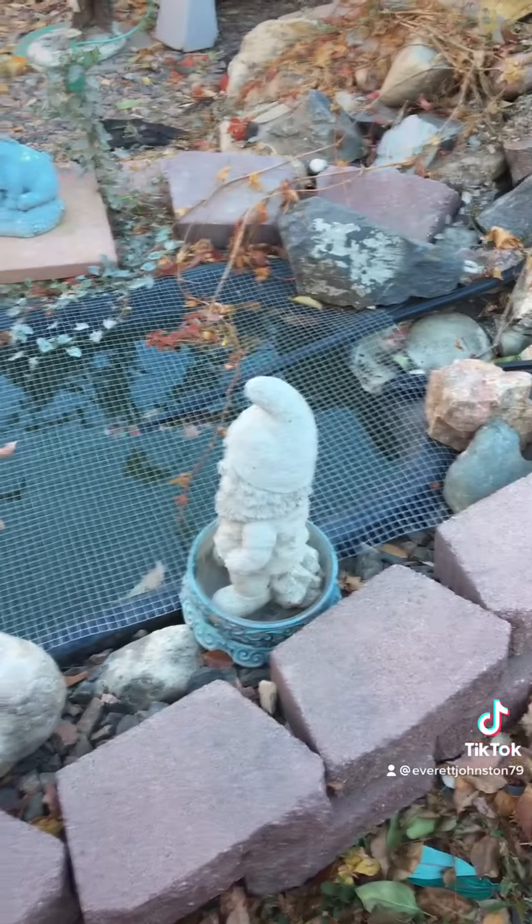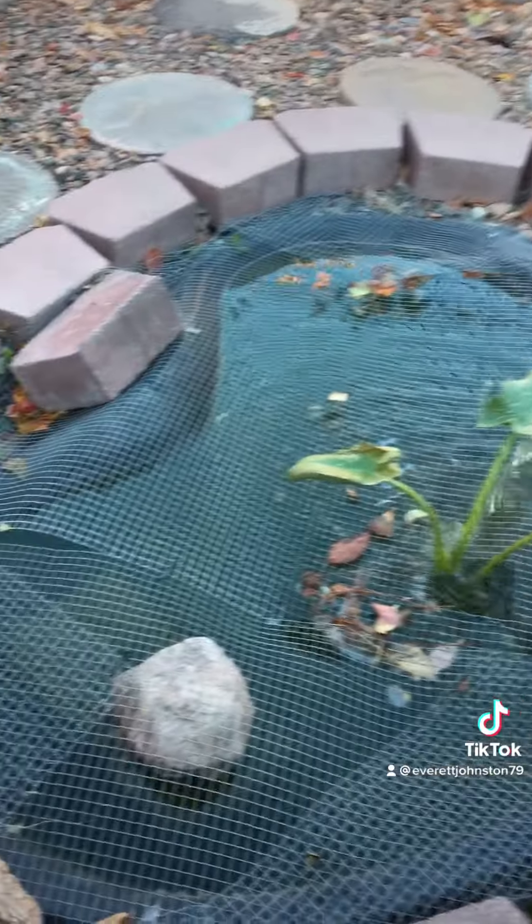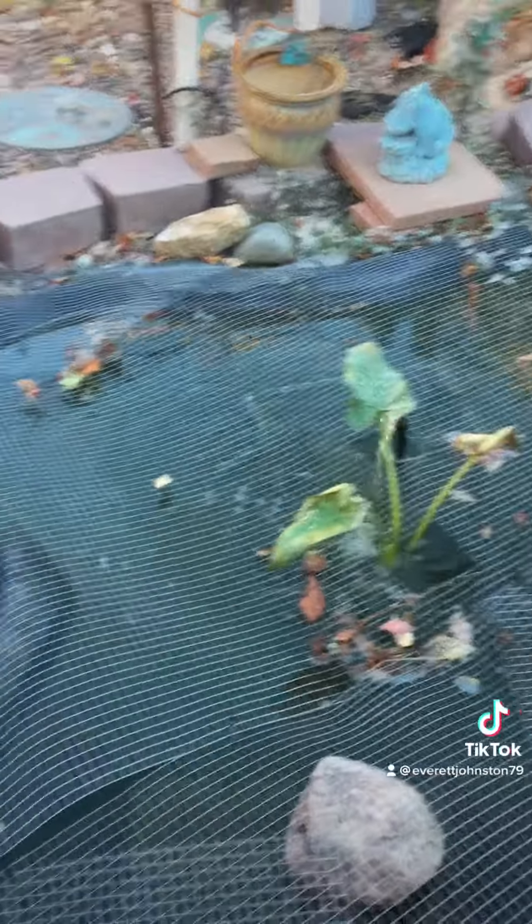I've got my grate over there so the birds don't eat my koi, because I don't like when they eat my koi. It's not very good.